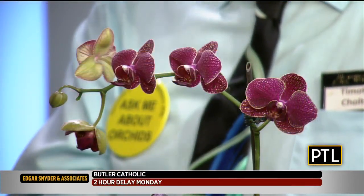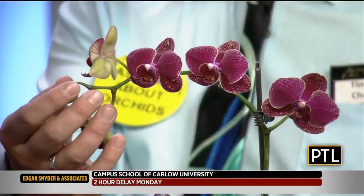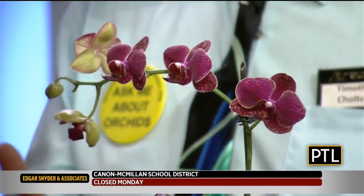Someone gives me an orchid as a gift — it's a wonderful gift — and then it starts losing petals, it droops. What am I doing wrong? Well, the first thing is that the flowers are going to fall. When you get them in flower, they've probably been in flower for a couple of weeks ahead of time. The flower life is about three weeks to a month, maybe five weeks. So by the time you get them, they're towards the end of their life. This one in particular has a couple more buds left on the end. When you pick one, you want to get one that has a few more buds left — that prolongs the flowering period.